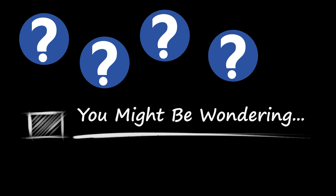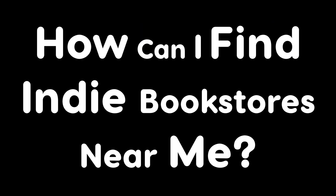Hi, I'm Louise from the Dusty Jacket, and you might be wondering how can I find independent bookstores near me? There is no doubt that big box booksellers are plentiful, convenient, and have a large selection.